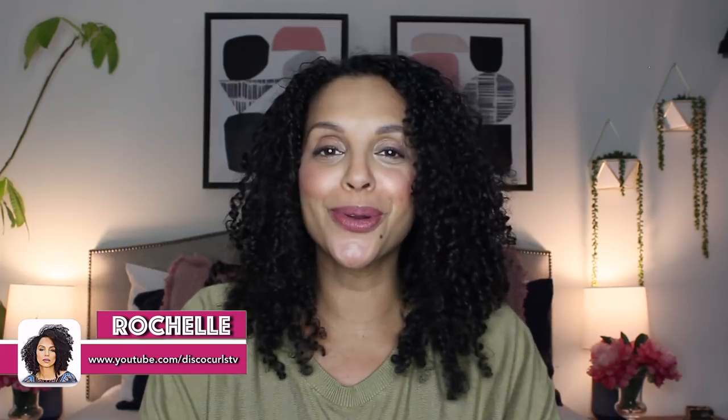Hey curl friends, welcome back to my channel. I'm Rochelle and this is Disco Curls TV. If you're new here, welcome. My channel provides tips on how to care for your fine curly hair so that you feel empowered and supported to be the best version of yourself.